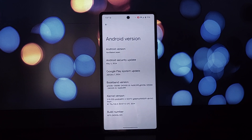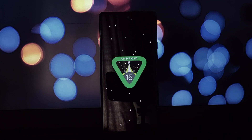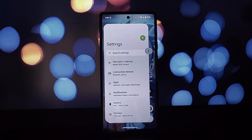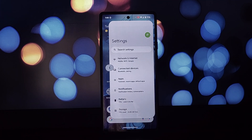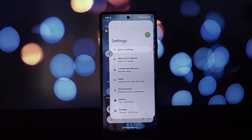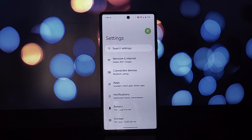Let's start with something that's been a long time coming: Predictive Back. Google has also introduced predictive back in this update. This AI-powered feature tries to anticipate which app you're likely to go back to after using the current one. It then subtly highlights the back button for that app, making navigation a breeze.